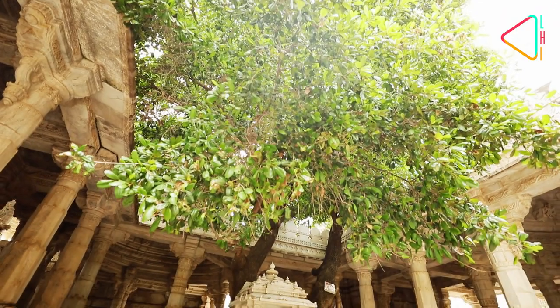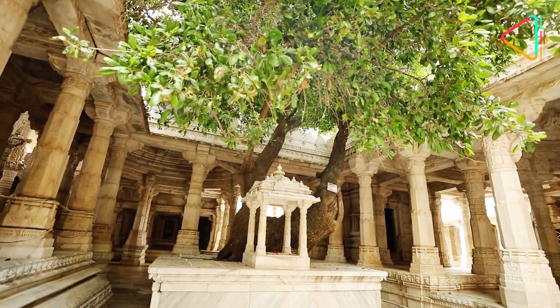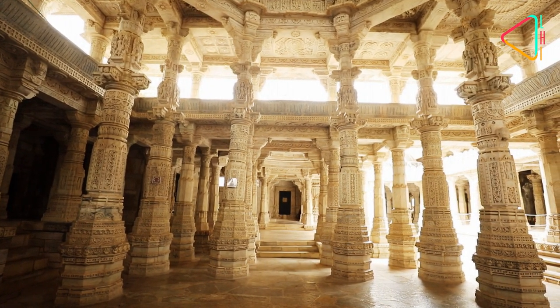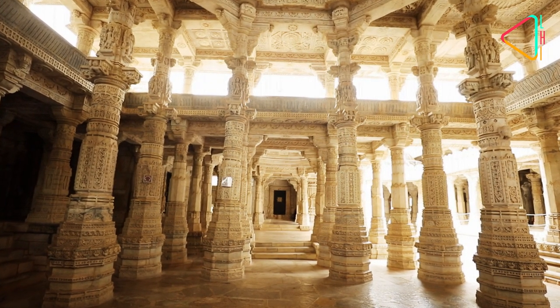This tree within the temple is supposed to be a hundred years old. Don't miss the single floor — the leaning pillar — which was apparently placed to ward off the evil eye in a temple as beautiful as this.